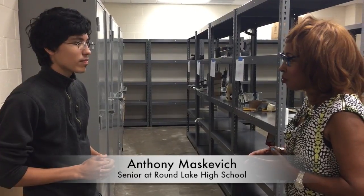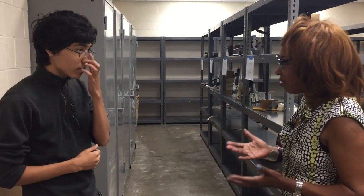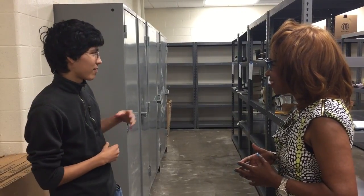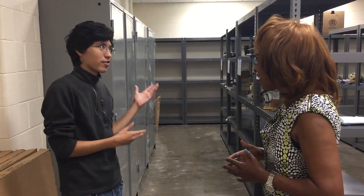When students wanted to take Project Lead the Way before, they had to go to the Tech Campus for this course, and now we have it here in Round Lake. What do you think that means? I think that's great because instead of having to go to Tech Campus and lose out on other classes, I can have this class and still have even more classes that are offered here.